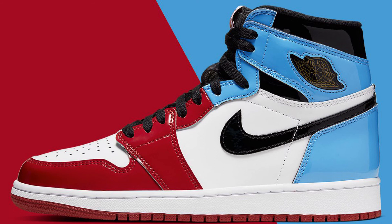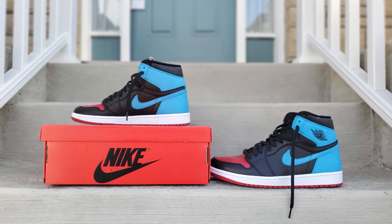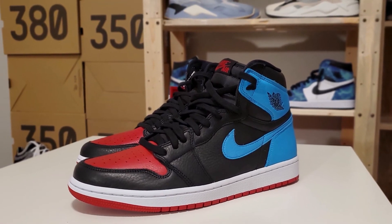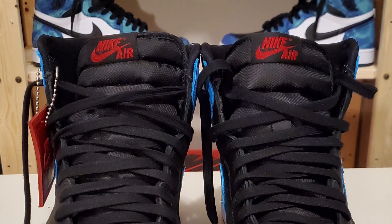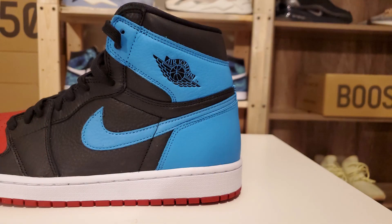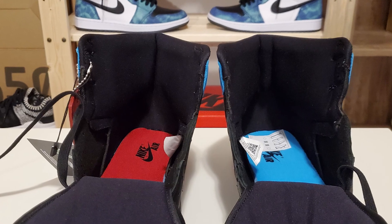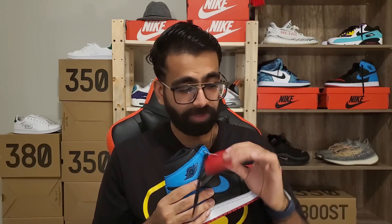It follows the same split color blocking as the Fearless, with the powder blue of the UNC at the rear and the red of the Bulls at the front. Heavily tumbled leather is utilized in every single panel, with black providing the base, red on the toe cap, and dark powder blue on the collars and heel overlays. The red on the toe, the tongue, and the outsole give off that red-white feel. The tongue's Nike Air branding is gym red while the original Wings logo is dressed in black. A nice contrasting white midsole completes the design. Another interesting detail is that the right insole is red and the left insole is blue — it looks really nice and I'll keep it on because I think it adds a lot to the personality of this shoe.